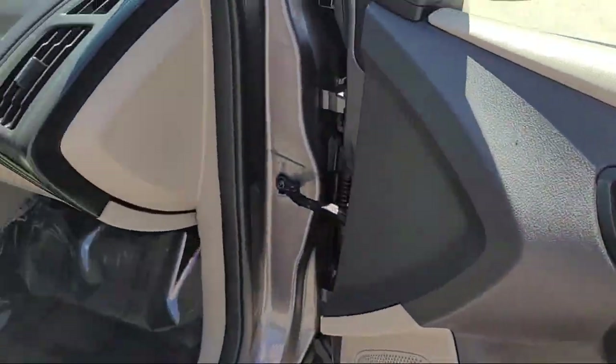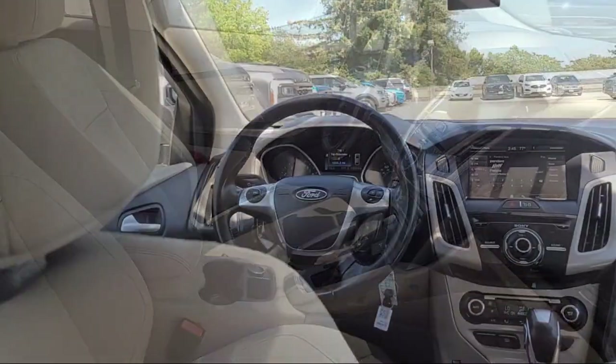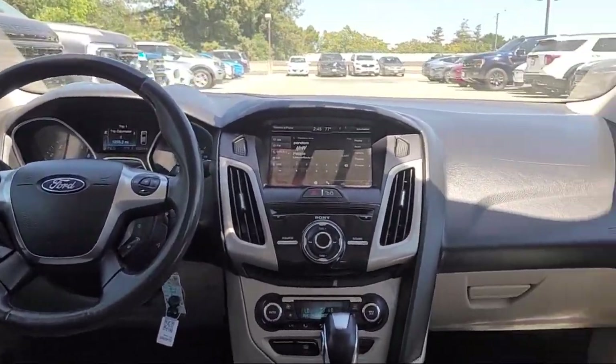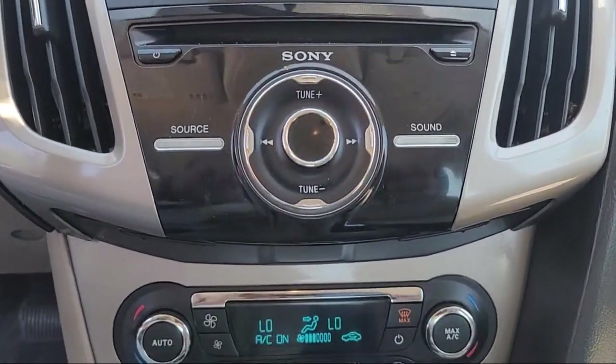Steering wheel controls, outside temperature display, AM-FM single CD MP3 capable audio system, tire pressure monitoring system, air conditioning, and much more.